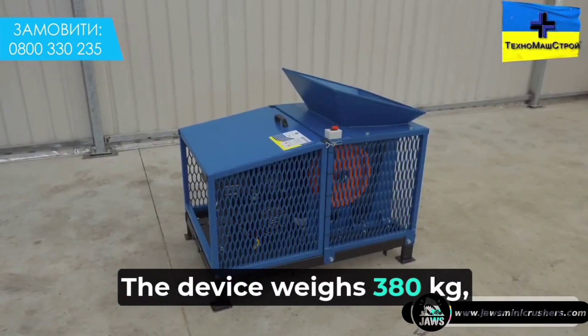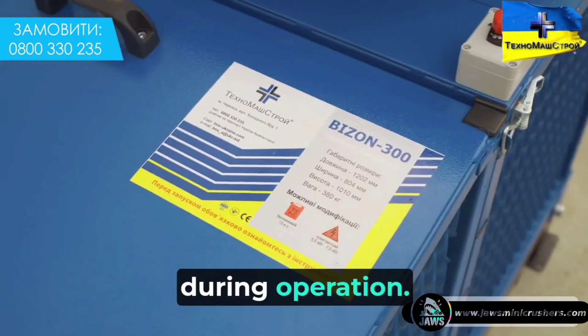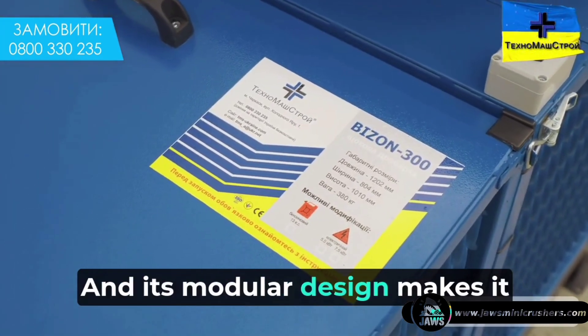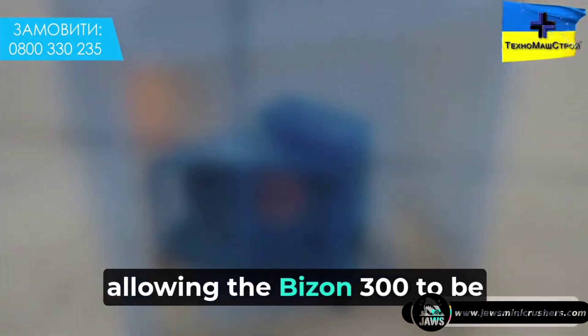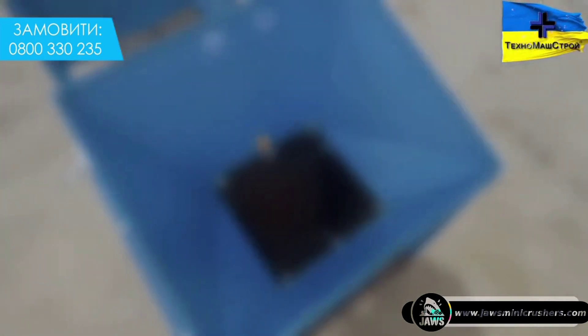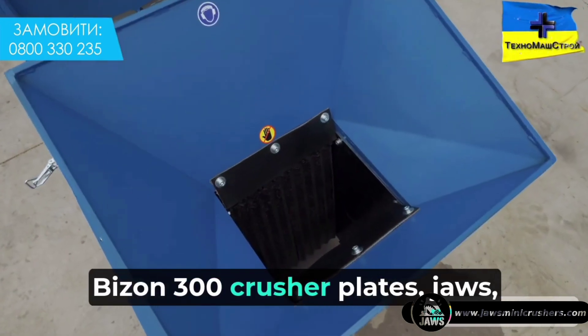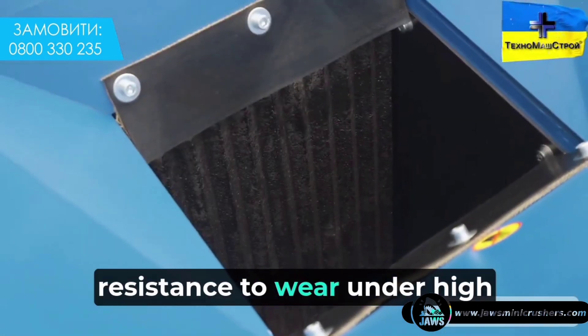The device weighs 380 kilos, which ensures its stability during operation. Its modular design makes it easy to transport and install at different sites, allowing the Bison 300 to be moved to a new location quickly. The crusher plates, jaws, and jaw bars are made of a special alloy with high resistance to wear.